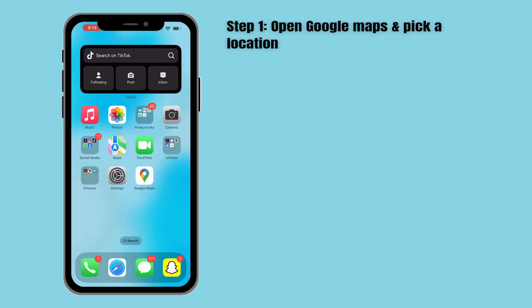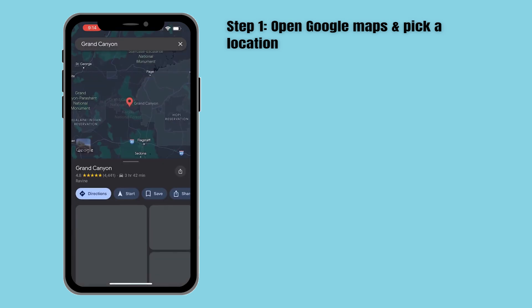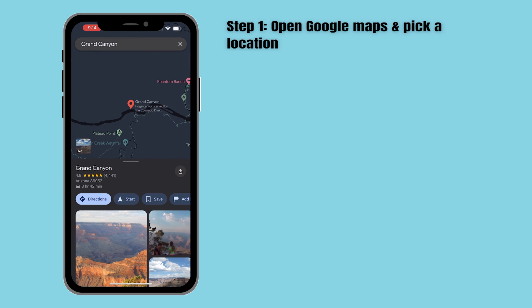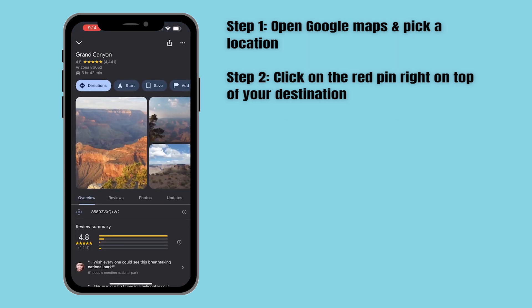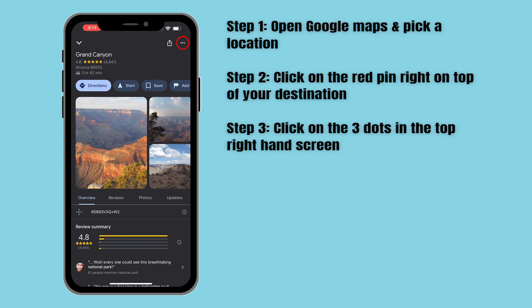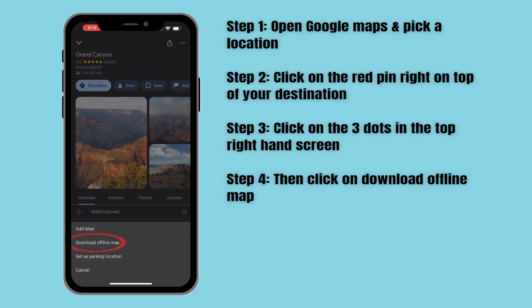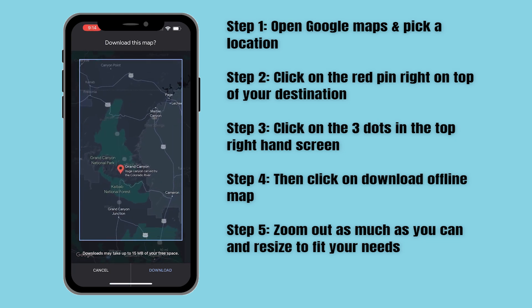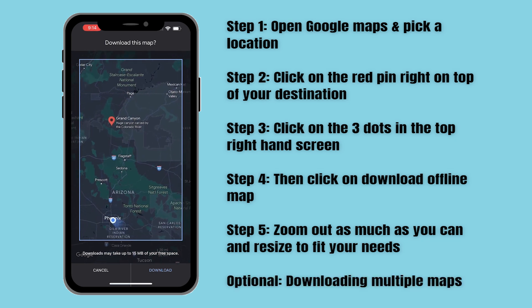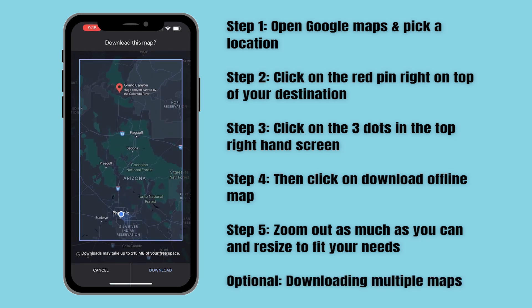Now to Google Maps — same thing, open up the app and pick a destination. I'm still trying to go to the Grand Canyon, so I'll put that into my search. Click on the red pin that shows your destination, then you'll see three dots in the top right-hand corner of your screen. Click on those and you'll see 'Download Offline Map.' Zoom out as much as you can until both your location and destination fit within the space. If the trip is too long, you can download multiple maps to save you from getting lost on the way to your next adventure.